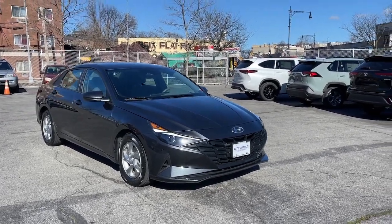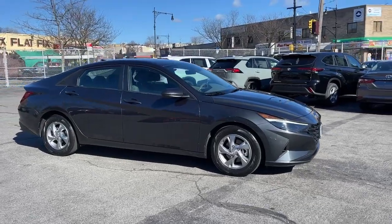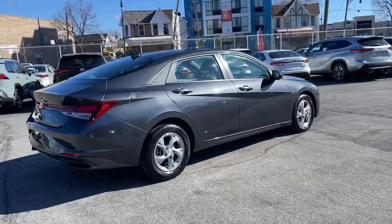Get a feel for the 2021 Hyundai Elantra. This vehicle is an outstanding buy with fewer than 30,000 miles on the odometer. Make a fresh start every day in this modern, tech-savvy Elantra.